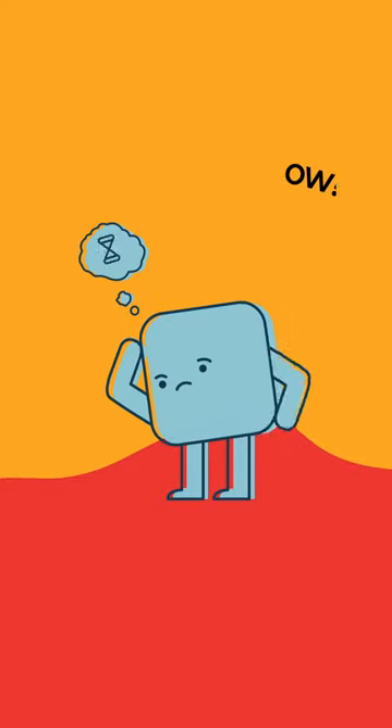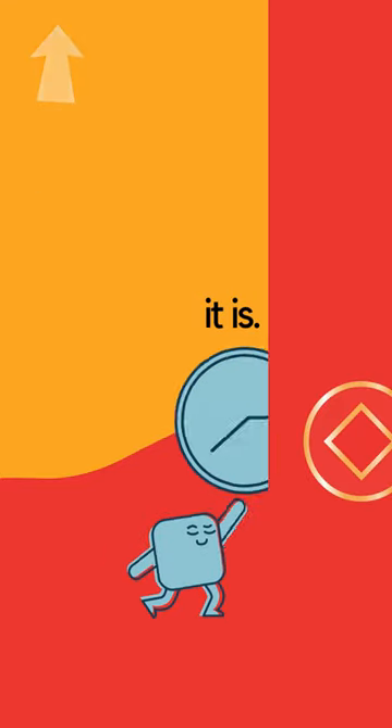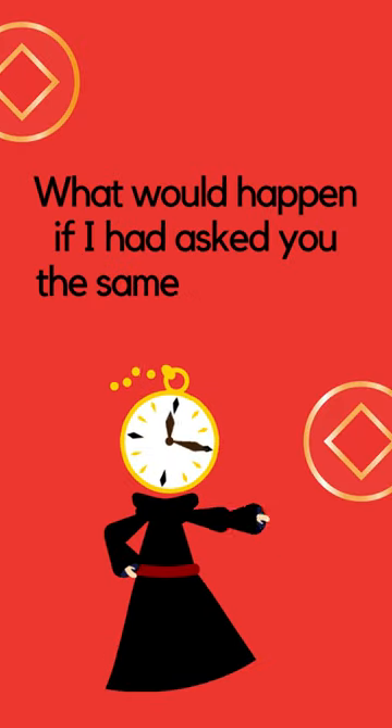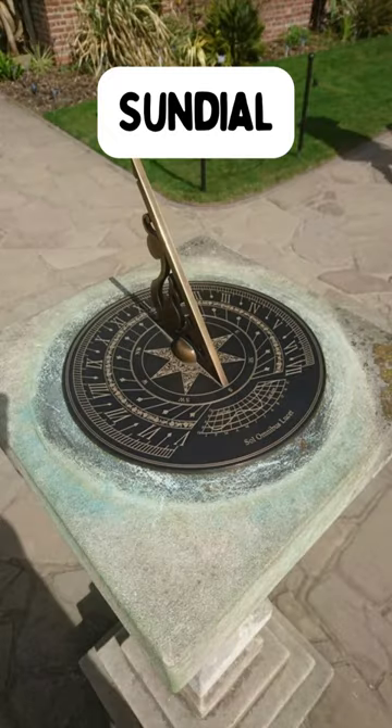What time is it now? In today's world, you can just look at your phone to know what time it is. What would happen if I had asked you the same question in the 13th century? You would have to use a sundial.